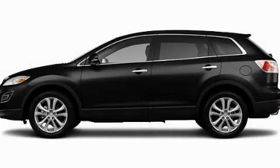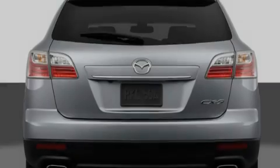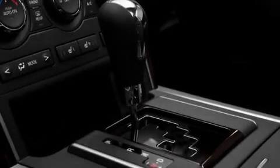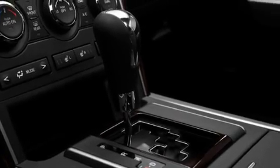This is a brand new 2011 Mazda CX-9, a great blend of utility, comfort, and style. It has a 3.7-liter six-cylinder engine and a six-speed automatic transmission.